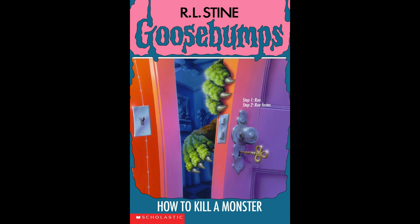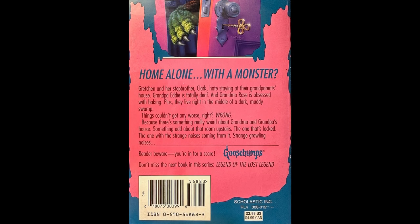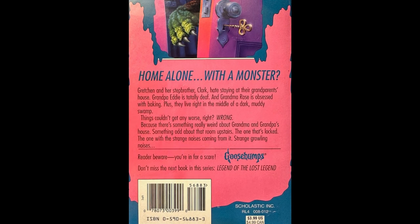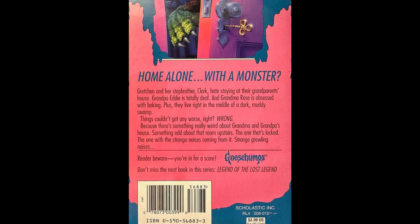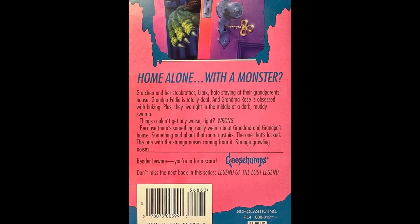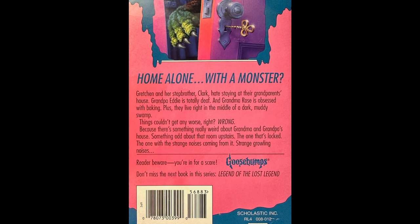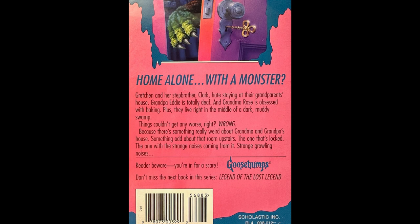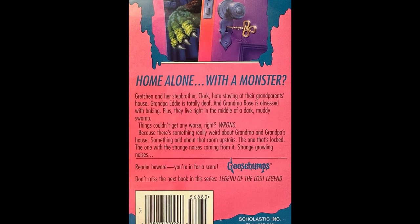The back blurb: Gretchen and her stepbrother Clark hate staying at their grandparents' house. Grandpa Eddie is totally deaf, and Grandma Rose is obsessed with baking. Plus they live right in the middle of a dark muddy swamp. Things couldn't get any worse, right? Wrong. Because there's something really weird about Grandma and Grandpa's house — something odd about that room upstairs, the one that's locked, the one with the strange growling noises coming from it.